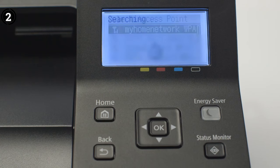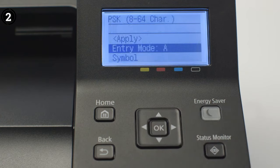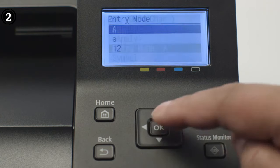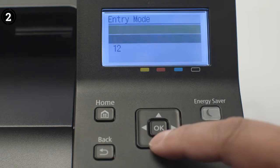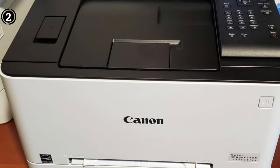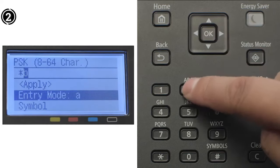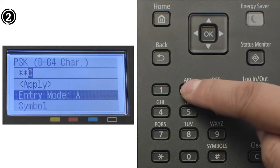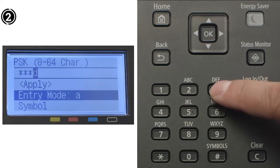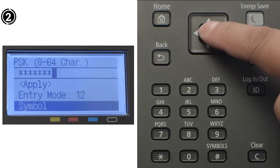Security features are a top priority with the LBP622CDW, mitigating the risk of confidential information loss. Documents are stored only in short-term memory, and administrators can configure security settings behind a secure login. The Canon Color Image Class LBP622CDW proves to be a reliable office companion with its advanced features, efficient workflow design, and commitment to security, making it a valuable addition to any professional environment.